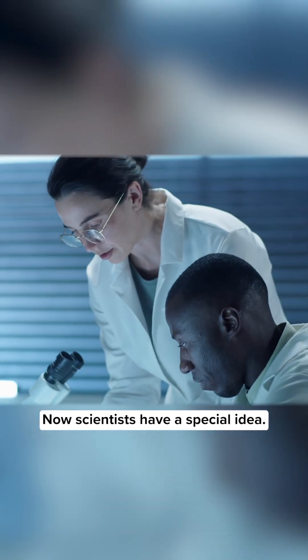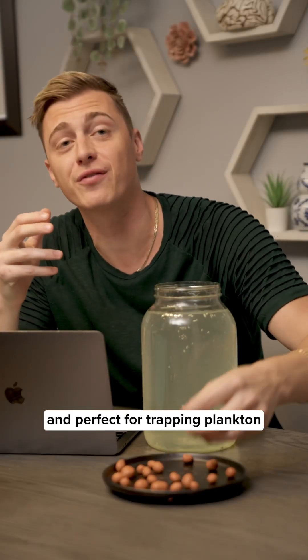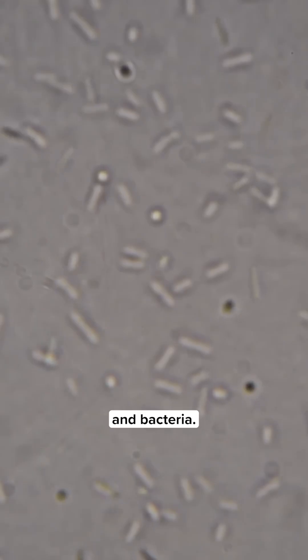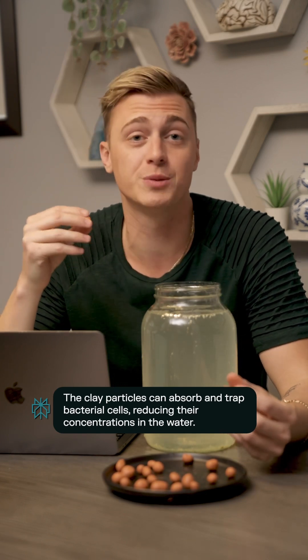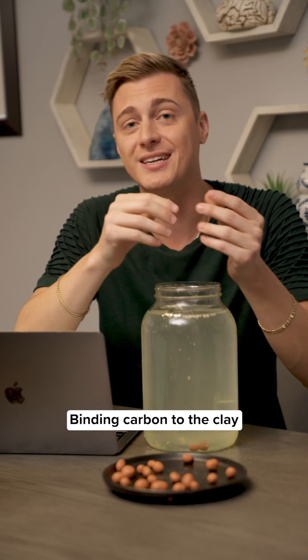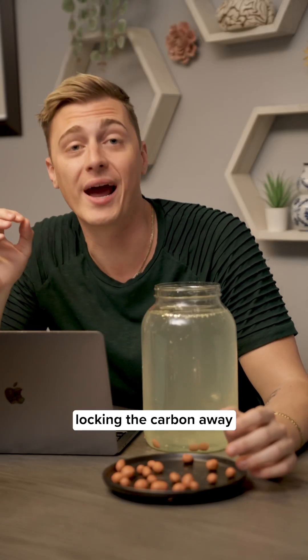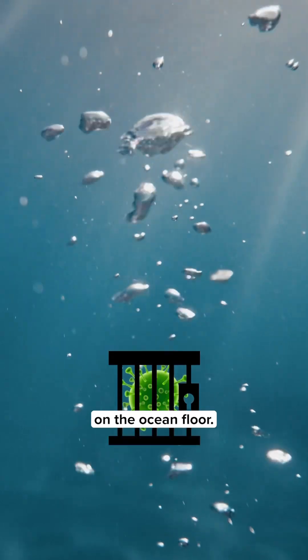Now scientists have a special idea: clay. This isn't just any clay — it's ultra fine, naturally sticky, and perfect for trapping plankton and bacteria. Leading scientists have developed a method to spray ultra fine clay into massive phytoplankton blooms, binding carbon to the clay so it sticks to the ocean floor, locking the carbon away for thousands of years.